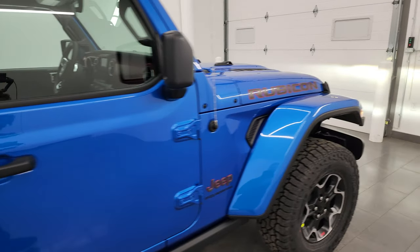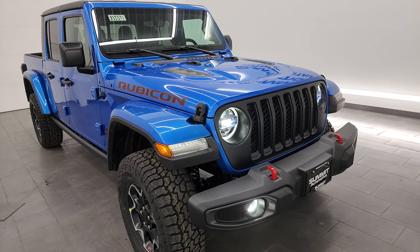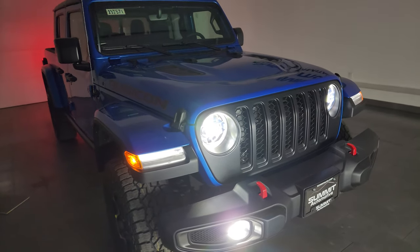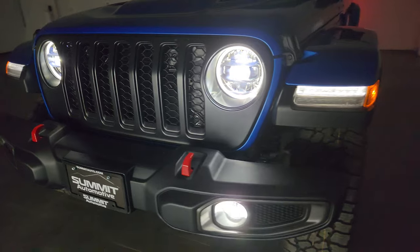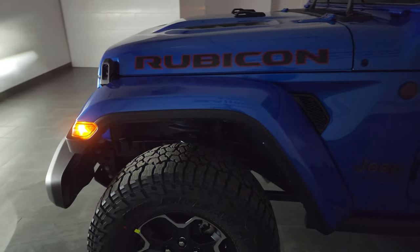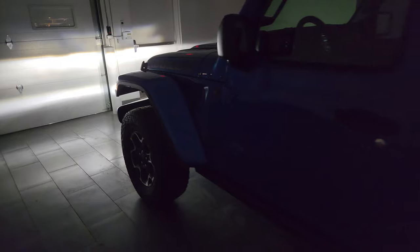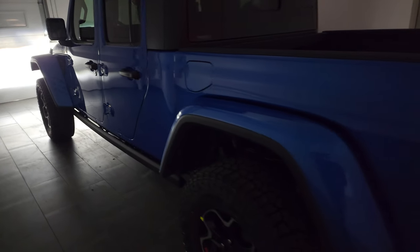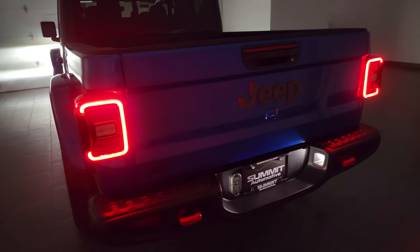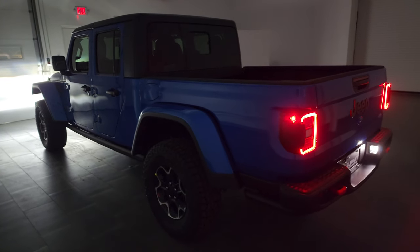Now we're going to turn off all the lights in the picture studio and do a final walk-around to show you the LED lights. As you can see, all the lights are very bright — you definitely know when you're coming up on a Gladiator or Wrangler, it's a very distinctive front end. Those LEDs are a much-added improvement and a nice safety feature, which is why Jeep made them standard on 2024 Rubicons. Really glad this one has it.